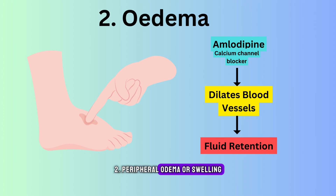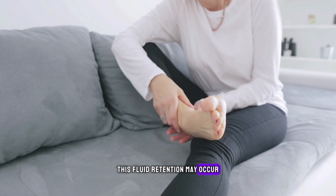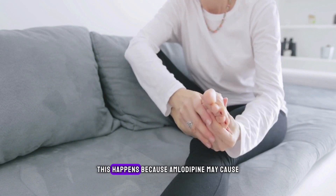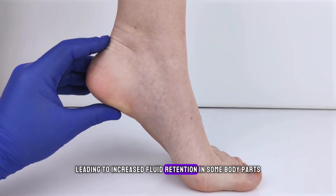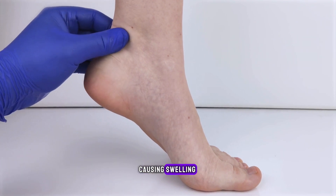Peripheral oedema or swelling. Ankle swelling is a common side effect of amlodipine. This fluid retention may occur, but it's typically mild and transient. This happens because amlodipine may cause the dilation of small blood vessels, leading to increased fluid retention in some body parts, particularly the ankles, causing swelling.